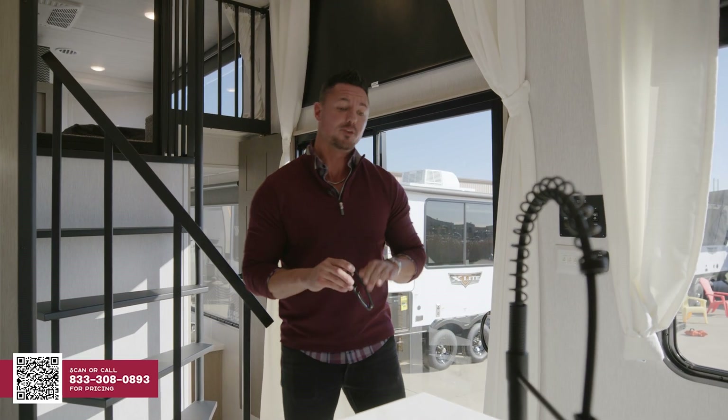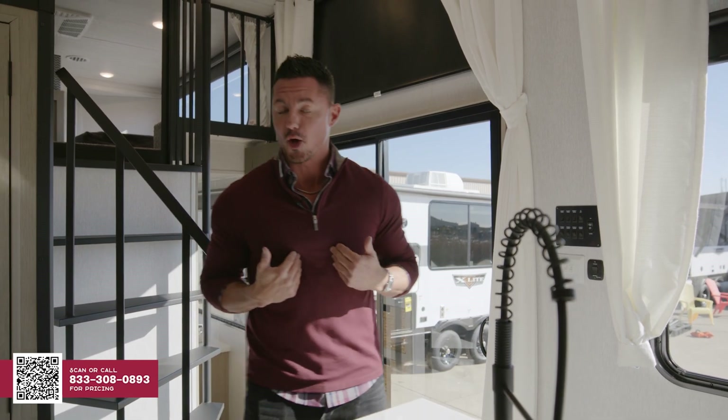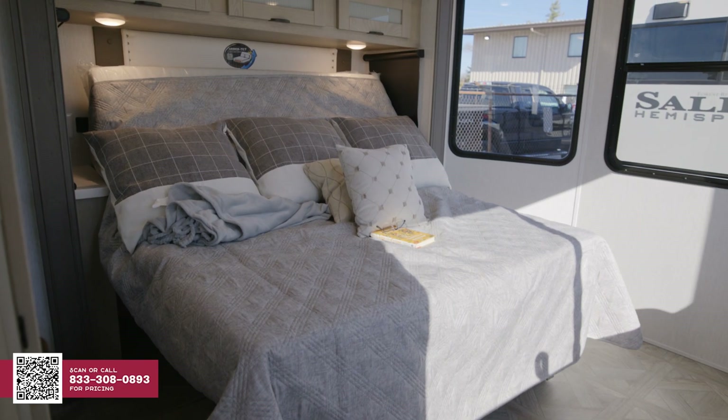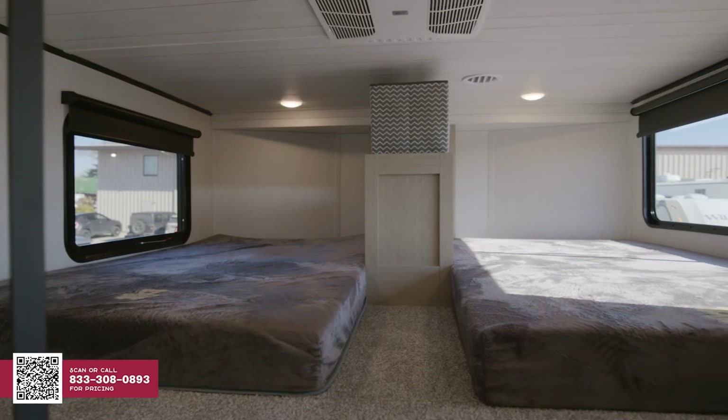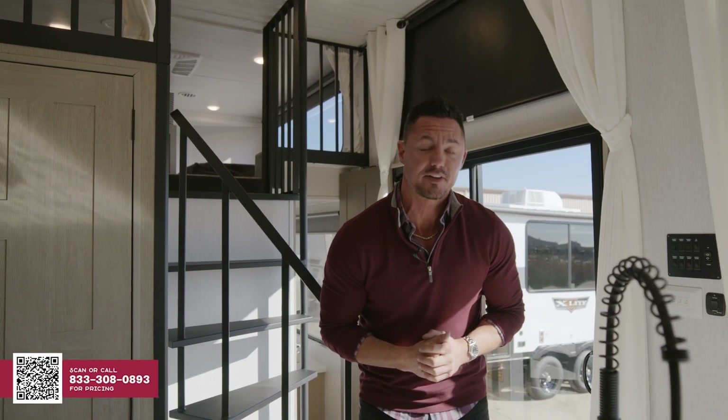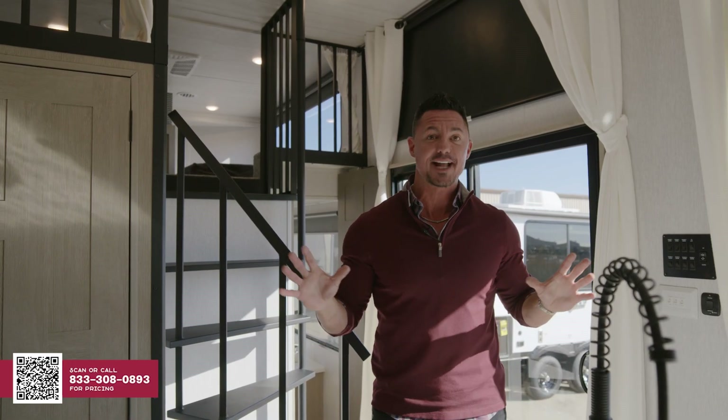As we step into the 44 View, the first thing I want to point out is going to be what I call the royal flush of sleeping. First and foremost, you're going to have a king bed, you got a queen bed, you have bunks, and you're going to have a pull-out sofa. And that right there gives you all the configuration that you could possibly need or imagine in the 44 View. But more on that later. Now, let's look at the kitchen.